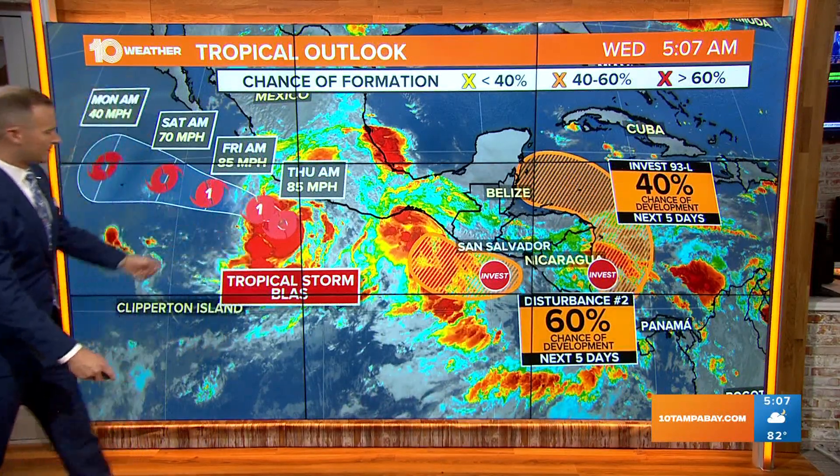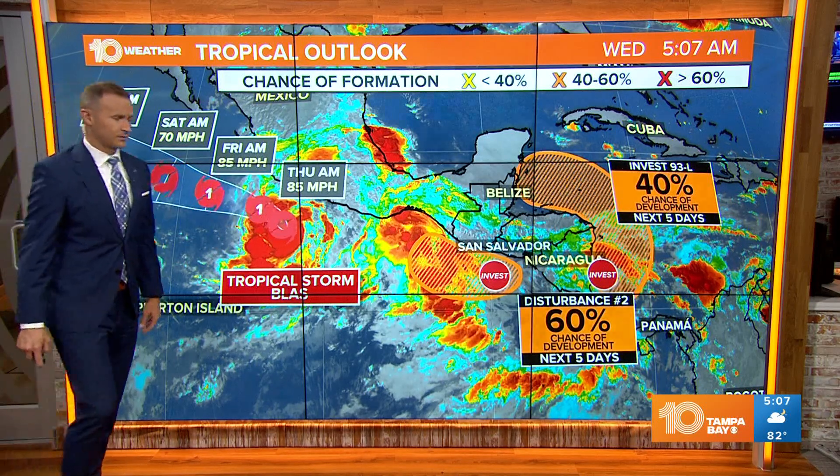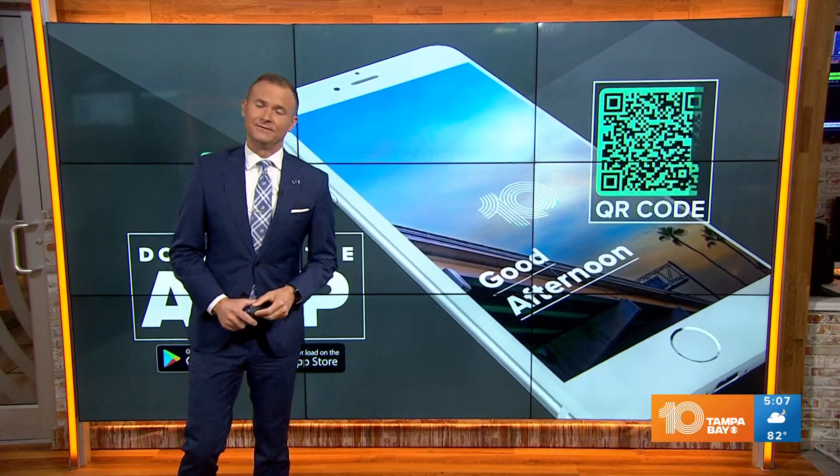There are also a couple of areas of potential development in the eastern Pacific, along with Tropical Storm Blas, which is still forecast to become a hurricane as it tracks to the north and west away from land.